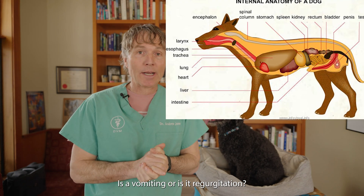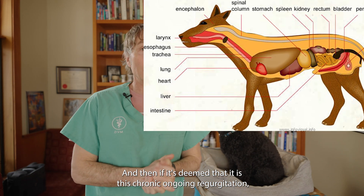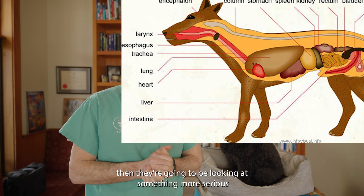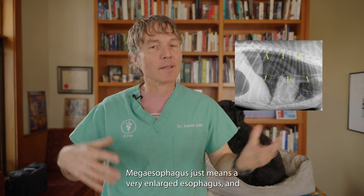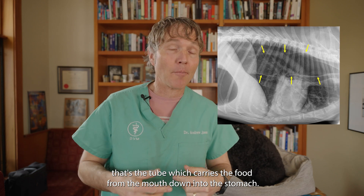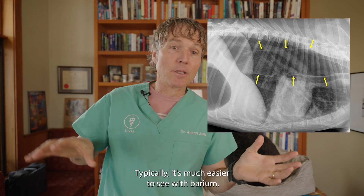If it's deemed to be chronic, ongoing regurgitation, they're going to be looking at something more serious — such as mega esophagus. 'Mega' just means bigger and enlarged esophagus, and that's the tube which carries food from the mouth down into the stomach. That's what you're going to see on an x-ray.